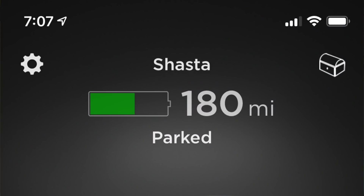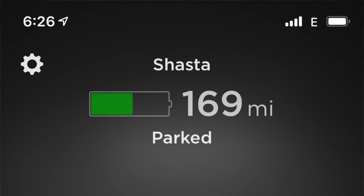Since I had limited internet access in Mexico I couldn't check the battery in exact 12 or 24 hour intervals — it all depended on when and where I had service. About 12 hours later I only lost eight more miles of range and was down to 180 miles. The next morning I dropped to 169 miles — only an 11 mile drop in a 24 hour period. That was quite a difference from the first night.